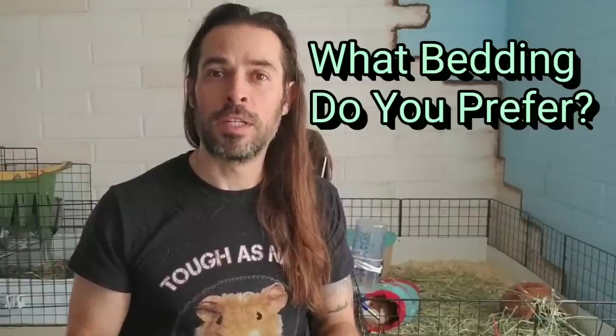Skinny Pigs One, mentioned before, has quite the fleece collection and all her guinea pigs live on fleece. With that, let's start the debate in the comments — what's your favorite type of bedding?